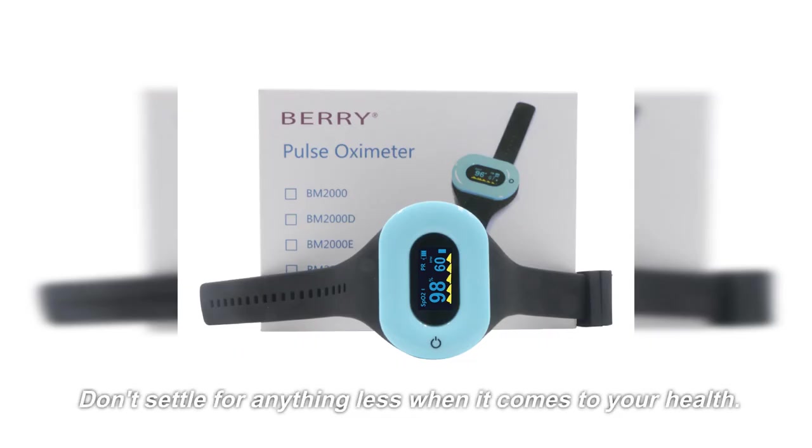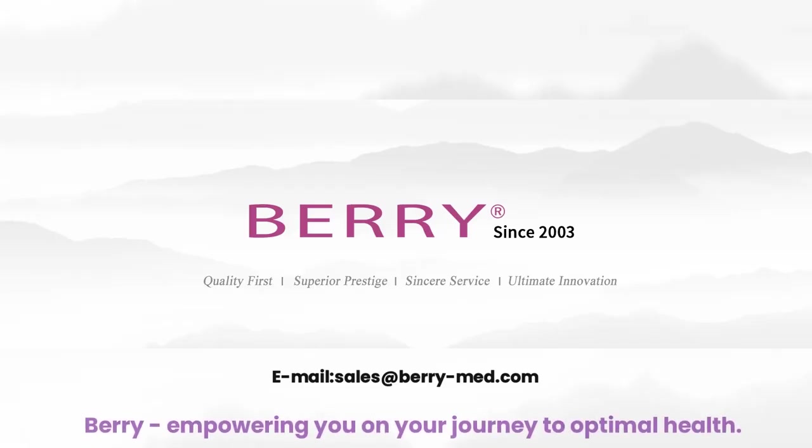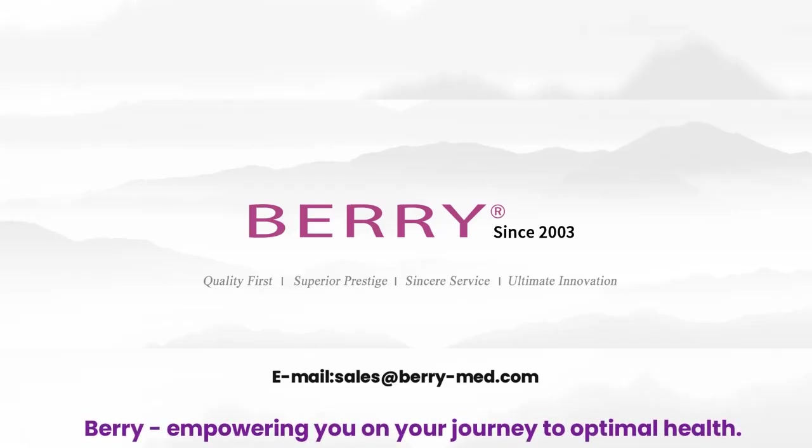Don't settle for anything less when it comes to your health. Experience the power of the BM2000D Wrist Pulse Oximeter and the convenience of the Berry Smart Health app. Berry, empowering you on your journey to optimal health.